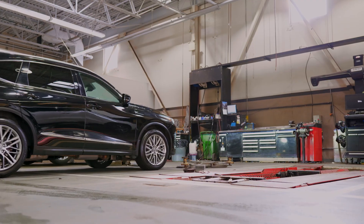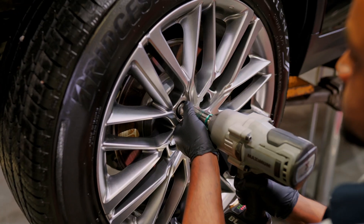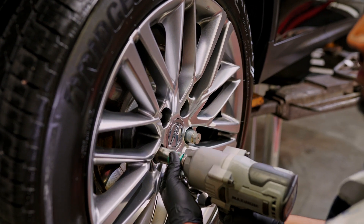Hey everyone, Rajiv here, service manager from Maple Acura, and winter is coming. Winter tires are specifically designed to perform in cold, snowy, and icy conditions.